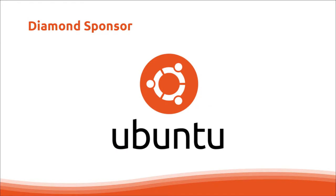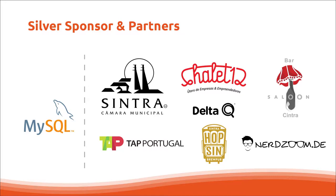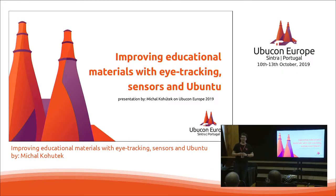Good morning everyone. Today I would like to talk to you about improving educational materials with eye tracking sensors and Ubuntu. Unfortunately my sensor array broke two days ago, so I will be showing and telling about eye tracking.